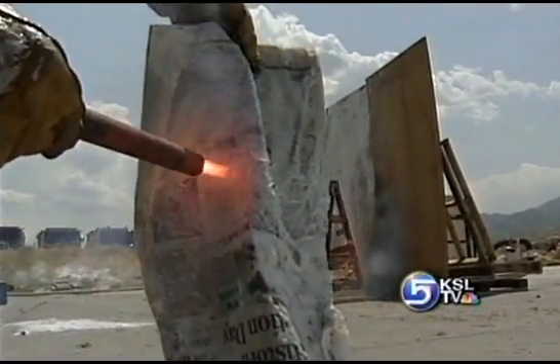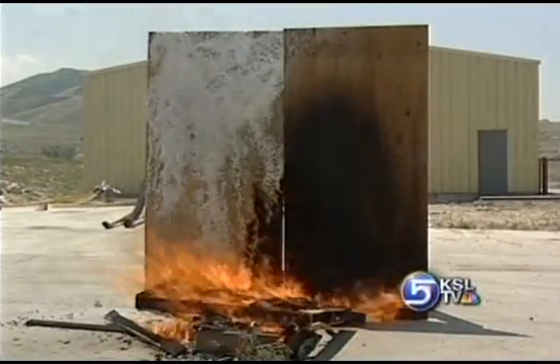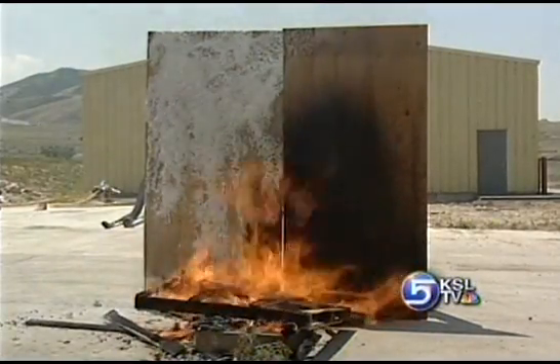We tried to burn items covered with the gel — they would not light. And look at this wall: the bare wall went up in flames while the side coated with the gel did not burn.